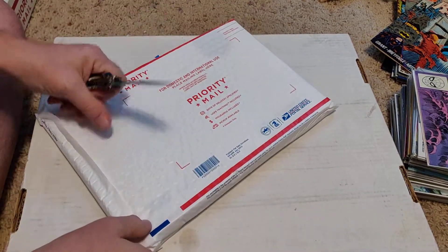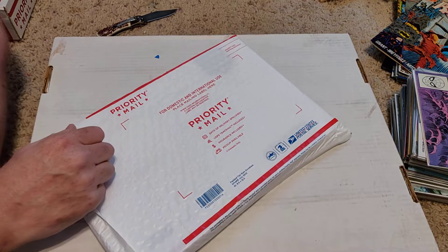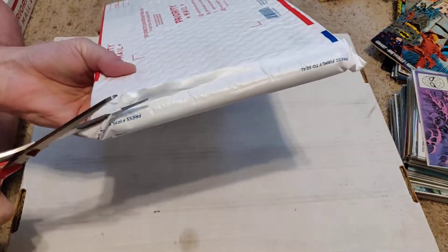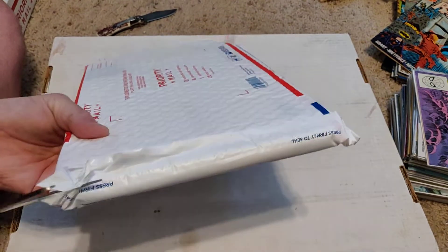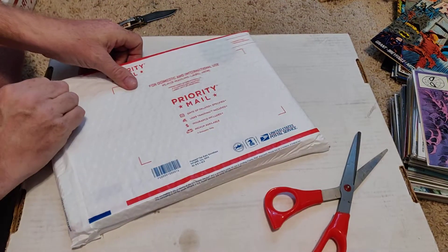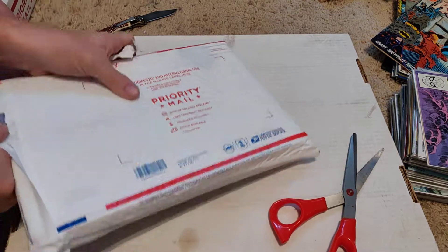Let's not ruin this one like I ruined one the other day with my knife. I might just use the scissors for this one. I think I know what it is. I'm buying just some fun covers — if I get them really cheap and make offers and people take them, I'm not going to complain. To me, the books aren't worth that much; I don't pay much above what they paid to get it done.